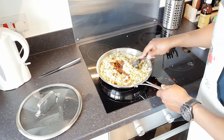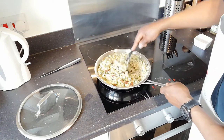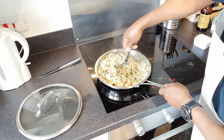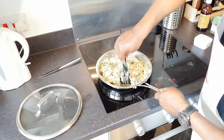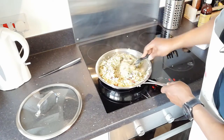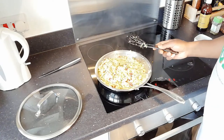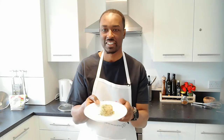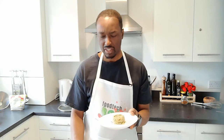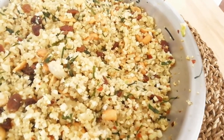And now we are done — a hearty, rich, spicy Mediterranean-type dish that has the look and taste of rice but is very low in carbohydrates. Here we have it: a little dainty sample portion of our spicy, savory, a little bit sweet cauliflower rice.